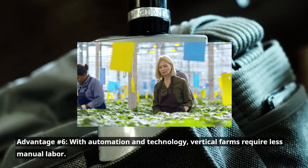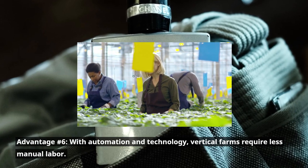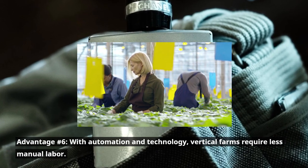Advantage number six: with automation and technology, vertical farms require less manual labor. Advantage number seven: vertical farming uses significantly less water compared to traditional agriculture methods.